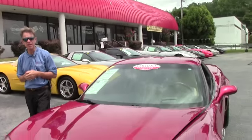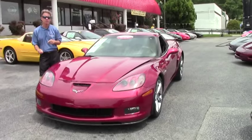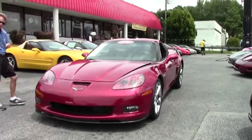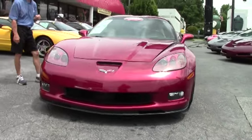Welcome to Buy A Vet in Atlanta, Georgia. My name is David. Today we're going to look at a beautiful 2011 Grand Sport — just a great color combination. Let's take a look at this Corvette. It's a crystal red with a cashmere interior.